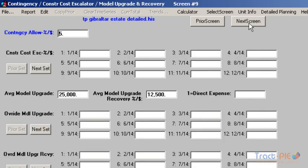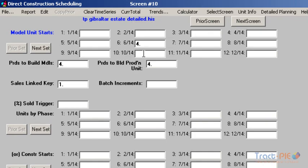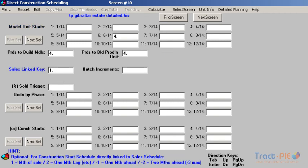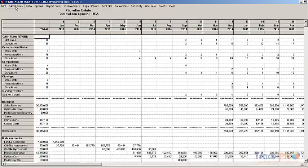We will start construction of the model units in June, and it will take us about four months to build the model units. The user has a lot of flexibility to schedule the construction starts in any way they want — manually or automatically by phases. In our case, we are linking the starts to our sales, so as we sell a unit, we can start building it in the same month, or a month or two months later. It should take about four months to build each home. Let's generate a report showing what is happening.